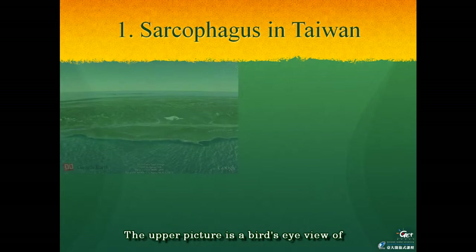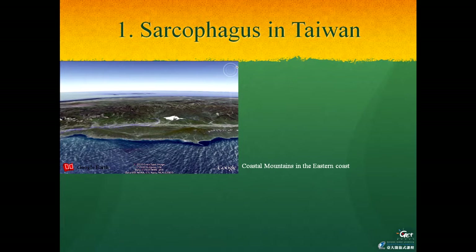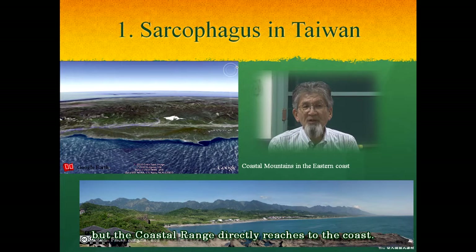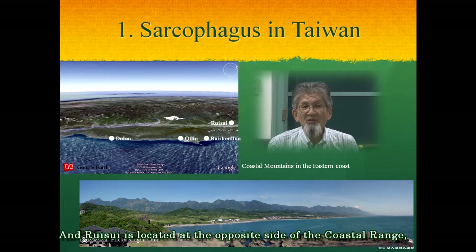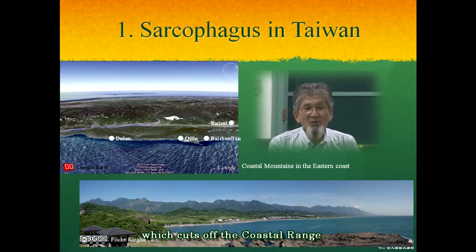The upper picture is a bird's-eye view of the coastal range from the east direction, and some scenery of the east coast of this area is shown in the lower picture. The east coast of this area has almost no plains, but the coastal range directly leads to the coast. Three sites of the Chirin culture are located in this area, and Rishi is located at the opposite side of the coastal range, connected with the east coast by the Shoguru River, which cuts through the coastal range.